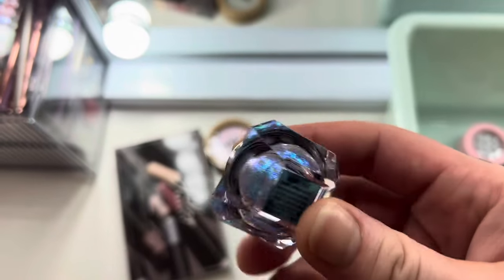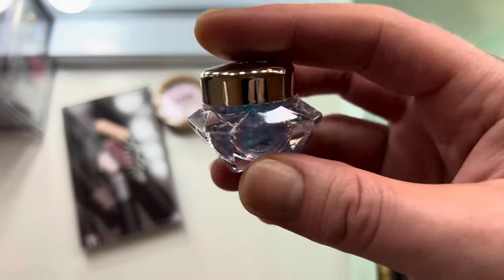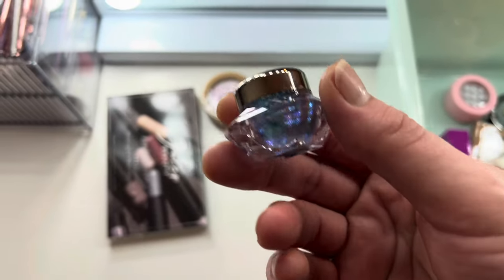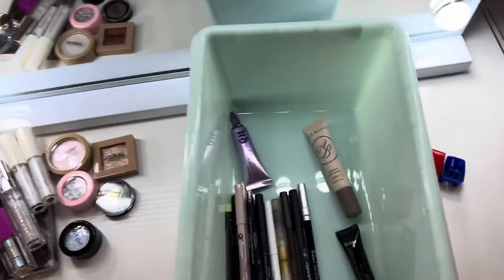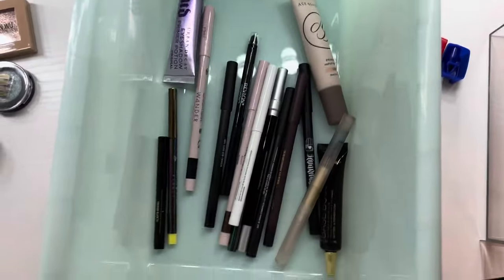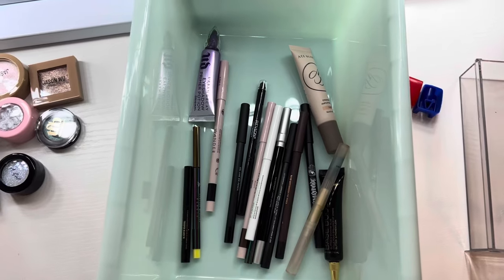Look at how pretty this is — it's the Danessa Myricks Infinite Chrome Flakes. They're stunning but were so weird on the eye, so I can't throw them away yet. I'm going to put all my eyeliner in one drawer. I don't do liquid liner — first of all I can't do a wing to save my life, and I only tight line.